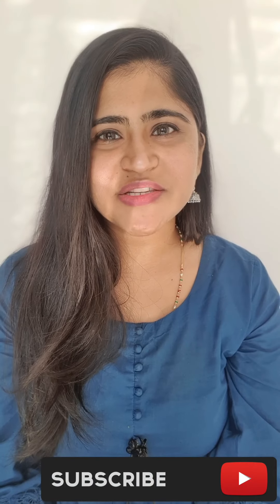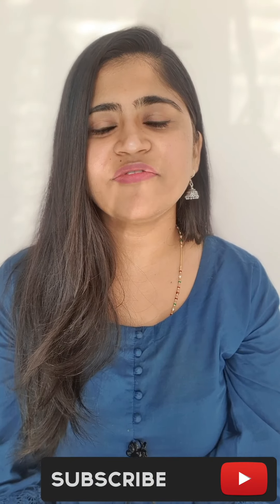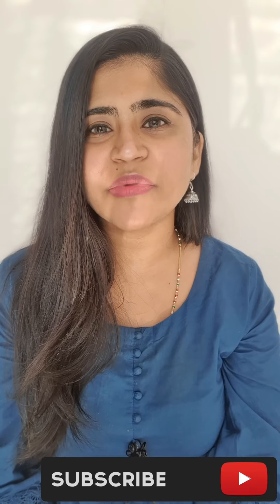So guys, I will see you in the next video. Stay healthy, stay happy, stay safe. Take care of yourself and your families. I love you all.